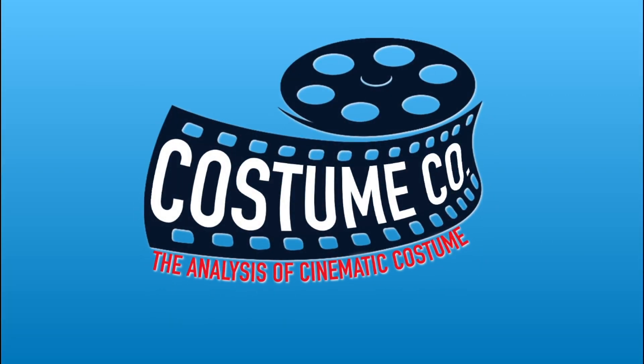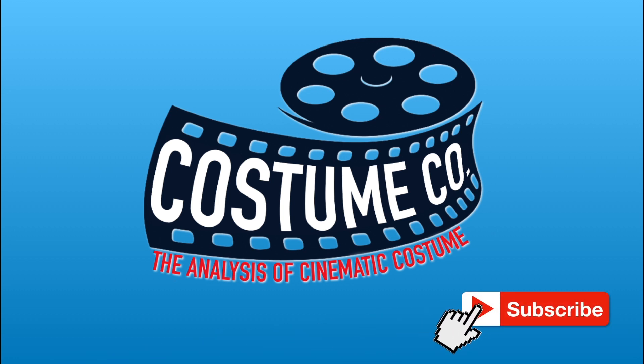Welcome back to Costume Co. If you're new here, I do almost weekly videos analyzing TV shows and movies from a costume perspective. If this is something that interests you, consider subscribing and hitting the bell notification icon so you don't miss out.